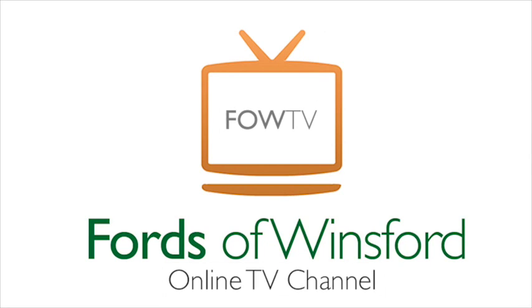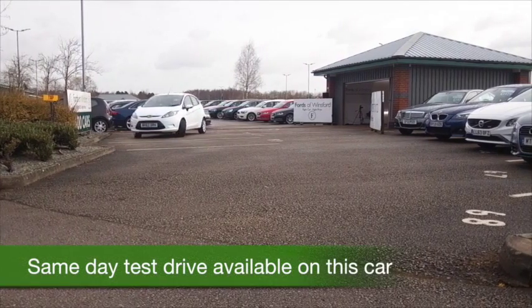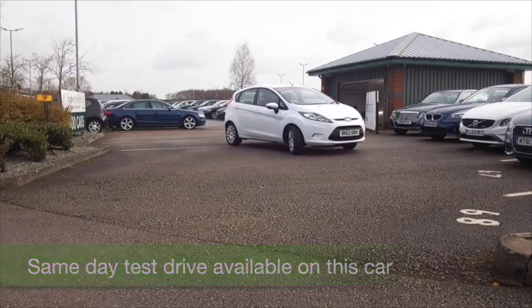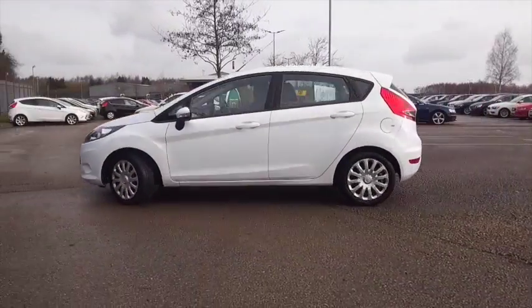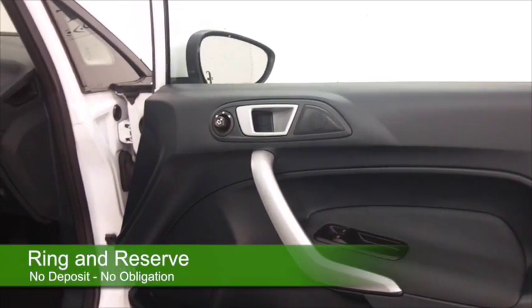We've certainly got a fair few Ford Fiestas on our pitch at the moment, so be prepared to be a bit spoilt for choice. But I think here's one you might make friends with quite quickly. Looking good in brilliant white, this one's from 2012 and it's got about 23,000 miles on the clock. This is an Edge edition.